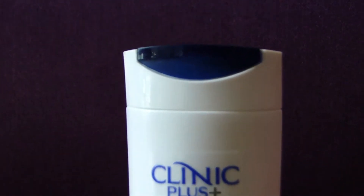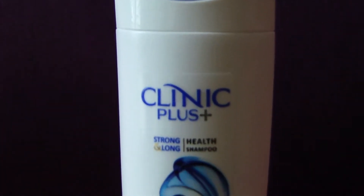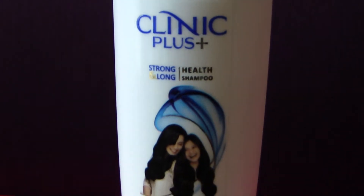Hi Glam and Swag viewers, today we are going to review one of the most popular hair shampoos in India — the Clinic Plus Strong and Long Health Shampoo.